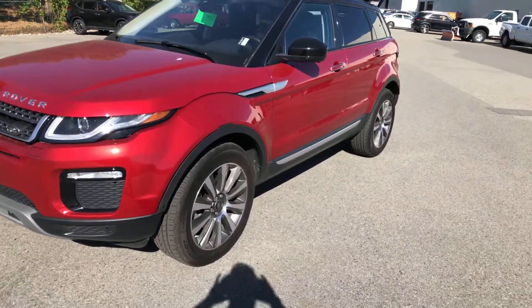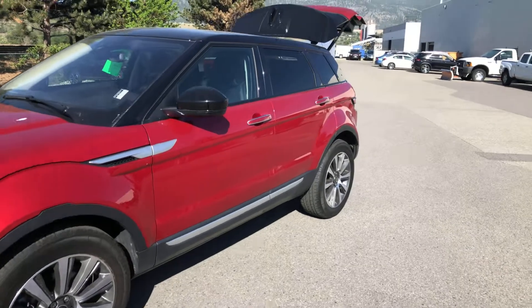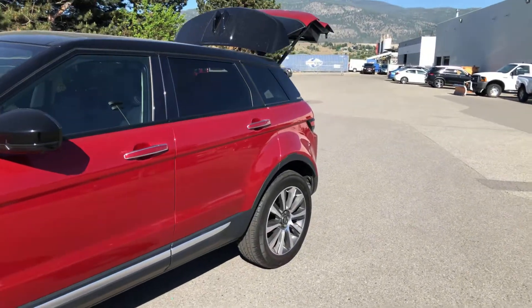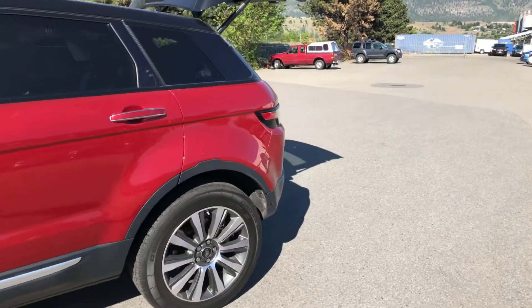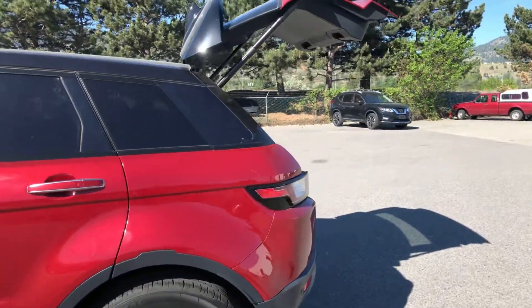We'll do a quick walk around, show you the tires and the rims and the body — overall very nice and straight. Rims on this side are very good.